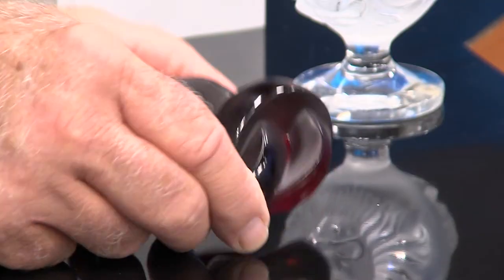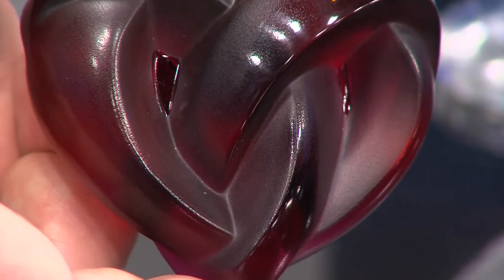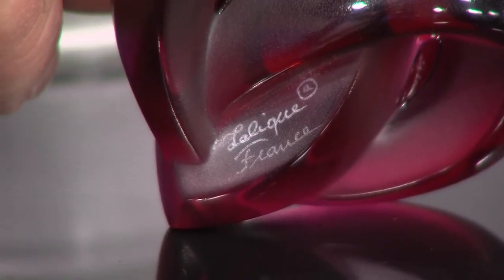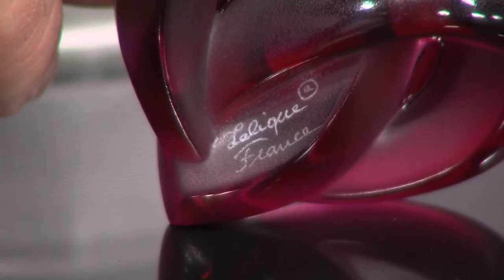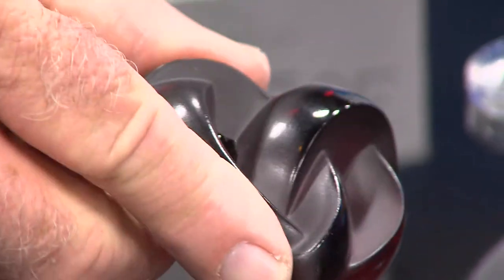This piece in the front here is called Entwined Hearts — a very romantic little paperweight in a nice red color. Bob got a shot for me of the back showing the mark, and you can see it just says 'Lalique' and 'France.' So this is a piece made after Rene's death. This piece is going to sell for about $225.